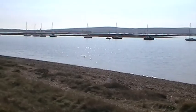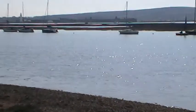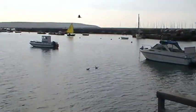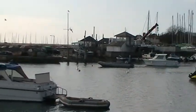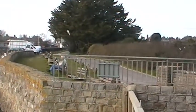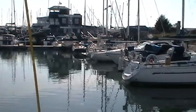There's Hurst Castle in the background there. And here we are leaving.